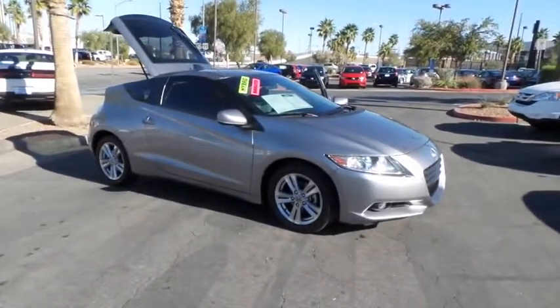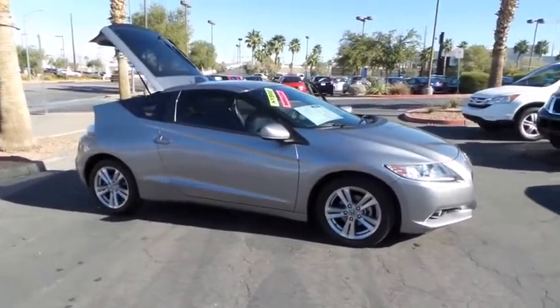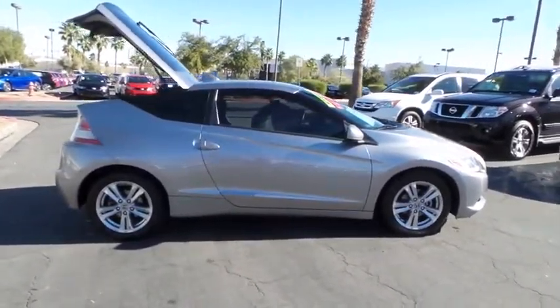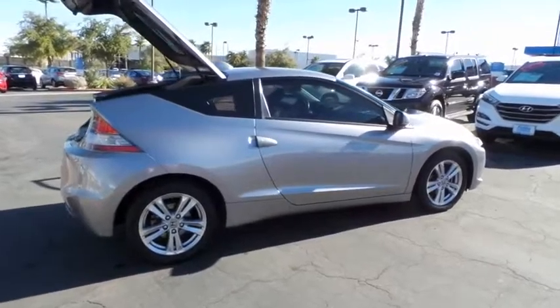The 2011 Honda CRZ. Hybrid thrill for a thrilling price. Honda combines sport and hybrid, and the car's striking lines make the CRZ a great choice.